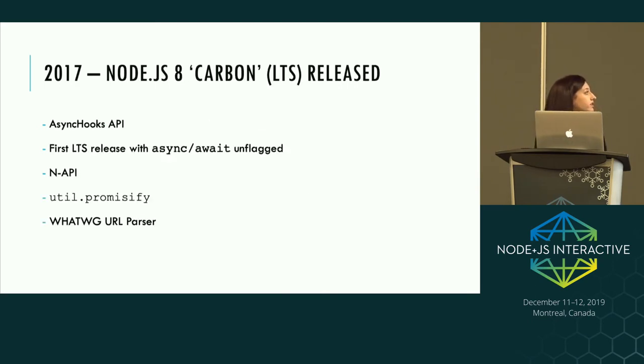In 2017, Node 8 was released, coming with the Async Hooks API, which lets you track the asynchronous work going on in your application. It was the first LTS release with async/await unflagged, N-API was included, util.promisify for wrapping callback APIs into promises, and a working group URL implementation.